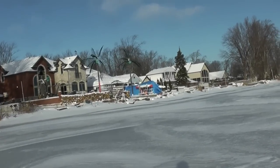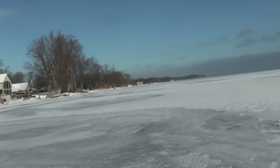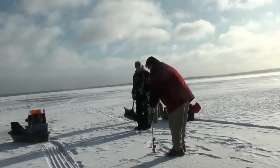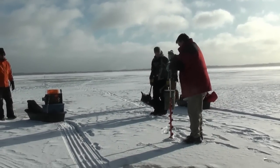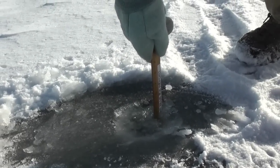Blue ice report for Thursday, January the 10th, up in Cooks Bay. We're having a little test here to see what it's like. We got four inches right here — this is shoreline, four inches.